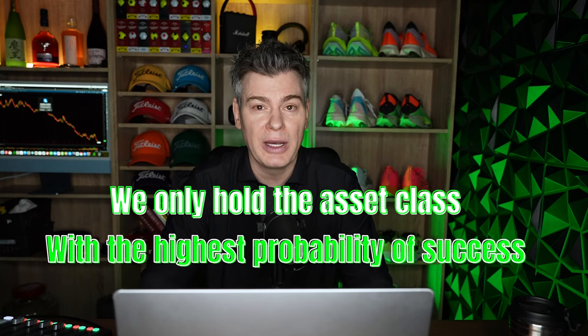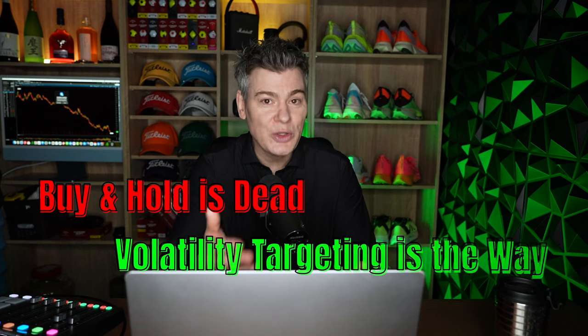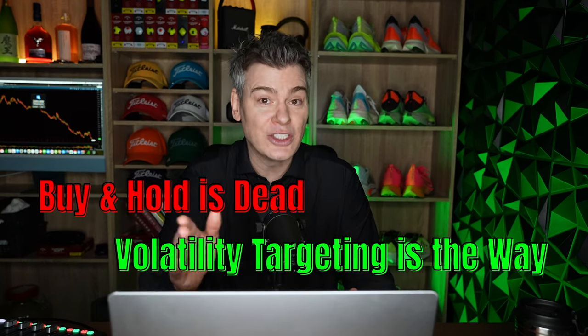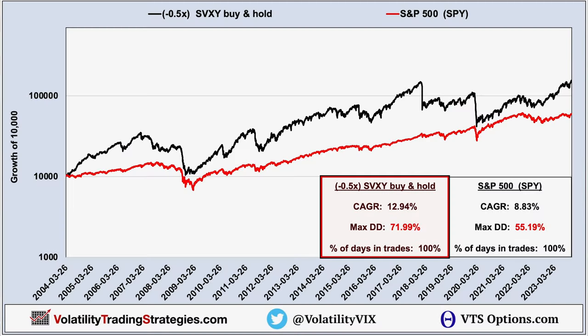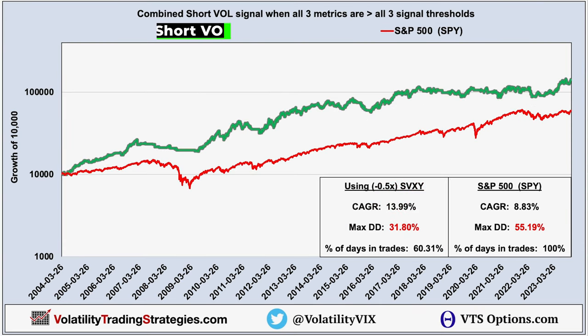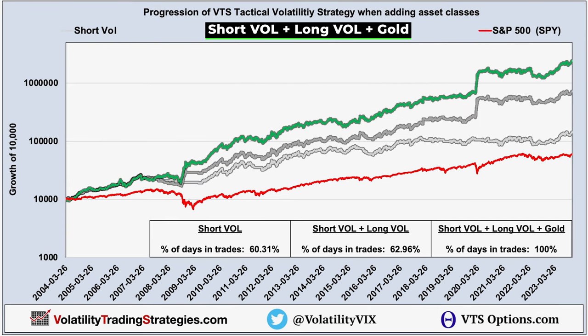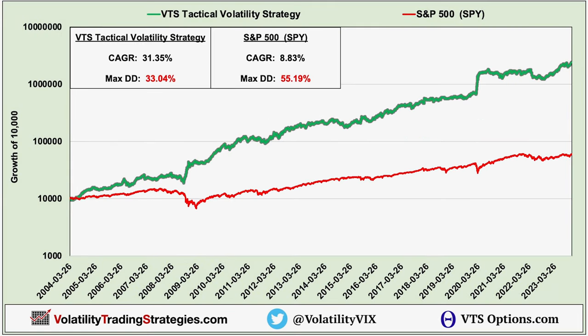That's what my work at VTS is all about. Today we're talking about the Tactical Volatility strategy, but we have four others that are equally unique. The key to my nearly two decades of success is that progression — taking something that nobody should buy and hold and turning it into market-crushing performance. Going from buy and hold on the SVXY, which is total garbage by itself, to only holding it during its best times, then adding long volatility when it performs best and a good safety asset when neither are ideal. Tactical investing with volatility targeting — there's simply nothing more effective.